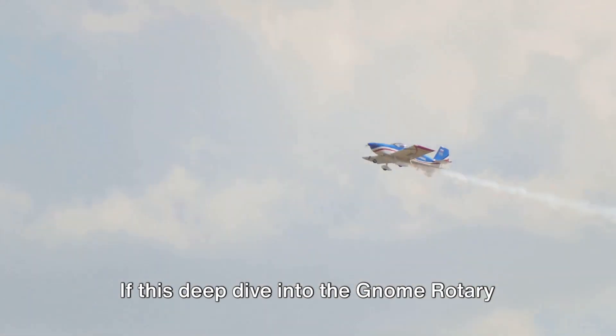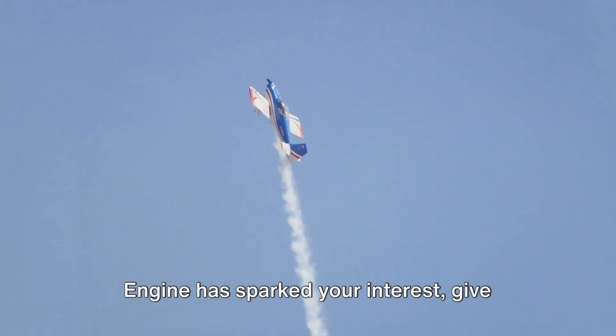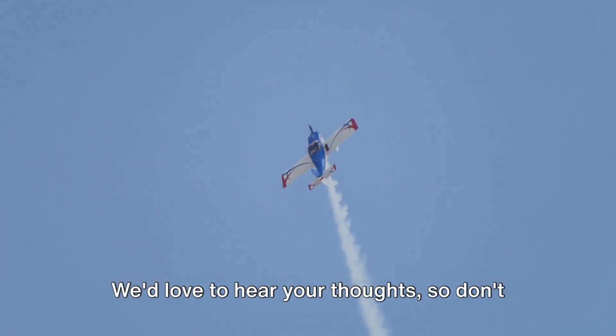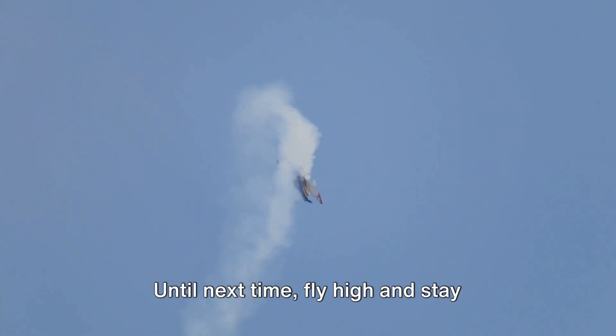That's all we have time for today. If this deep dive into the Gnome Rotary Engine has sparked your interest, give this video a thumbs up. We'd love to hear your thoughts, so don't hesitate to drop a comment below. Until next time, fly high and stay curious.